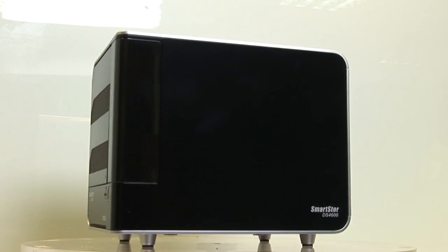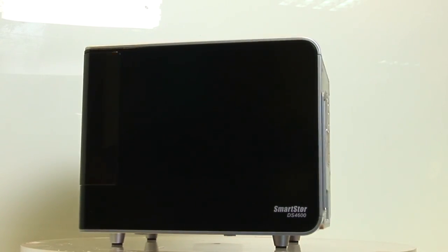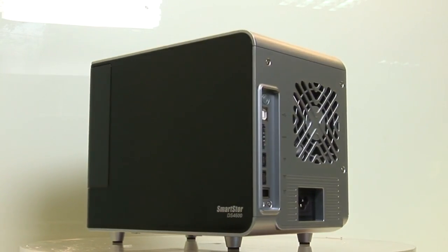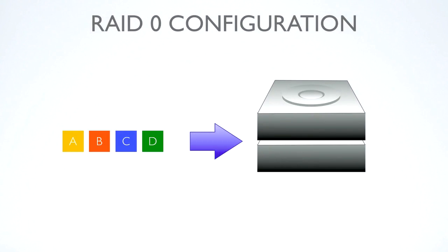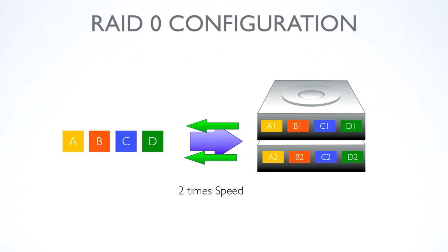The Promise SmartStore DS4600 supports different RAID types. With a maximum of 4 drives, the DS4600 provides a choice of RAID 0, 1, 5, and 10. RAID 0 creates the best performance and largest storage capacity. However, each file is only stored as one copy.